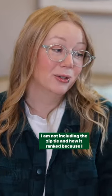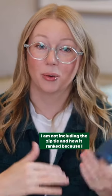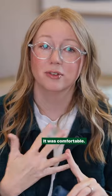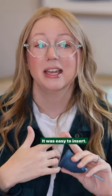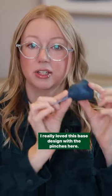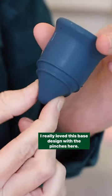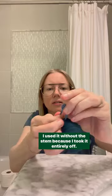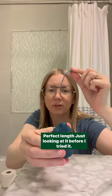I'm not including the zip tie in how it ranks because I didn't get to use the zip tie. It didn't leak, it was comfortable, it stayed in place for me, and it was easy to insert. I really loved this base design with the pinches here. It was the perfect firmness for me, stemless because I took it entirely off — perfect length.